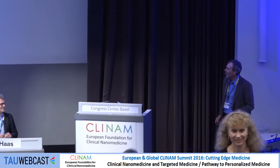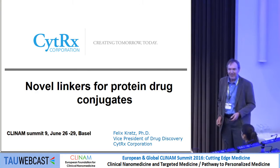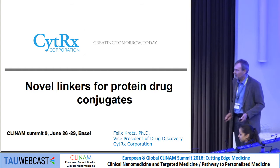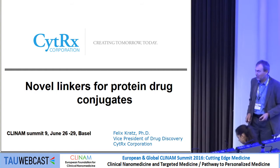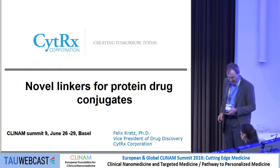Good morning. It's a pleasure to continue the albumin story. When I started at the end of the 1990s, Neil and I were not acquainted and had no idea what each other was doing — probably because albumin wasn't en vogue as a drug carrier. This is going to be the first part of my talk, and then I'll talk about novel linkers for protein drug conjugates.